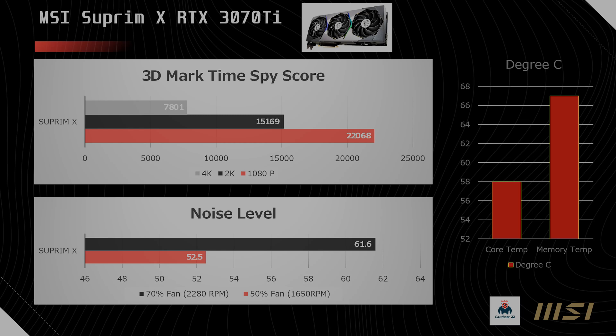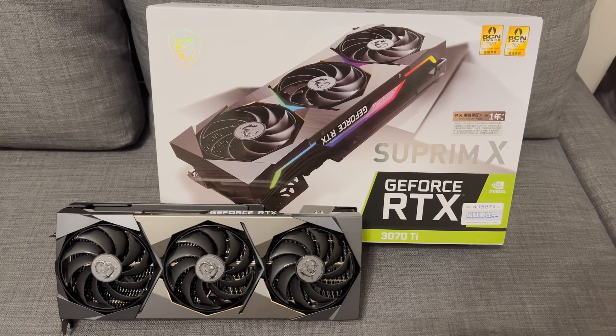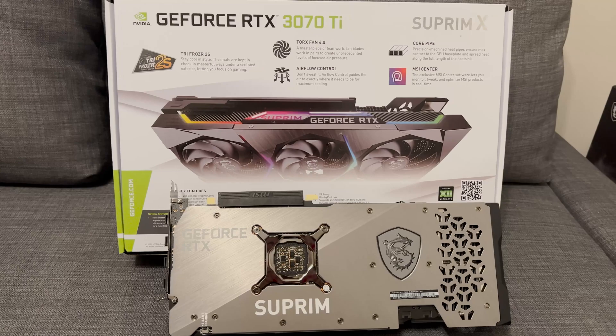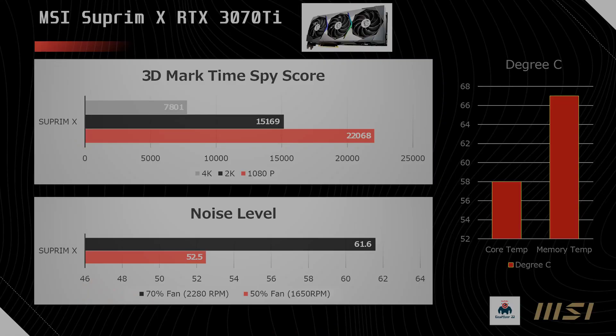Looking at the Suprim X scores, I would say this score is almost the same as the Gaming X Trio — both in terms of 1080p, 2K, and 4K scores. For noise level, it's actually a little bit louder compared to the Gaming X, but still quite within range. Although the fan looks a bit different with the Dragon cutout design, it's seemingly the same fan in terms of performance. Core temperature is very similar to the Gaming X Trio — you really don't see much of a difference here.